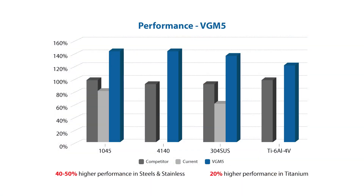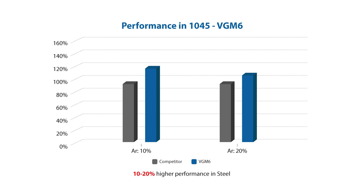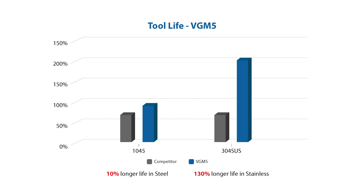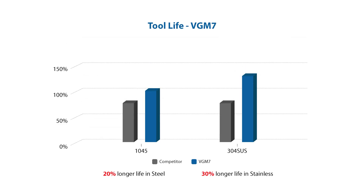The VGM end mills target a wide array of materials including carbon and alloy steel up to 45 Rockwell, stainless steel of all varieties, cast iron and high temp alloys like titanium and Inconel. In our in-house testing, we found that the VGM outperforms the competition in productivity across the board in steels and stainless applications. By how much? The OSG VGM end mill outlasted the competition in tool life by 10% to 30% or more.